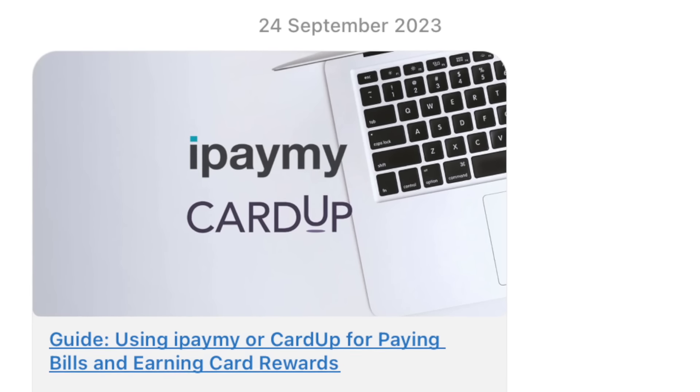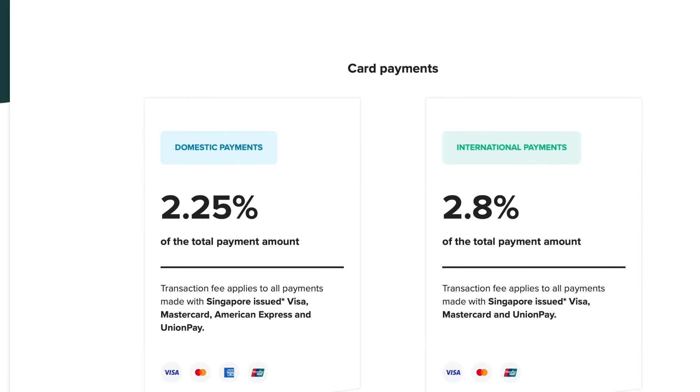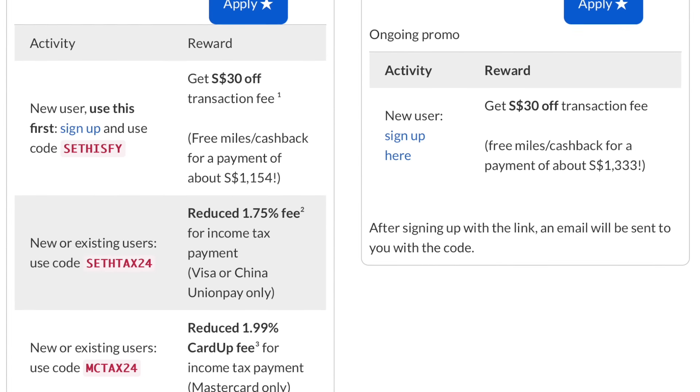I've written a guide on how to maximize your gain from such services, but the long story short is you need to take advantage of promos to reduce the service fee. Right now there are a few promos because it's tax season. The service fee for CardUp and iPayMine ranges between 2.25% to 2.6%, but if you're a new user, you can actually get 0% on your first payment up to a certain limit. Check out the promo codes for your first payment in the description box below, and then you can use one of the tax promos to decrease the service fee.